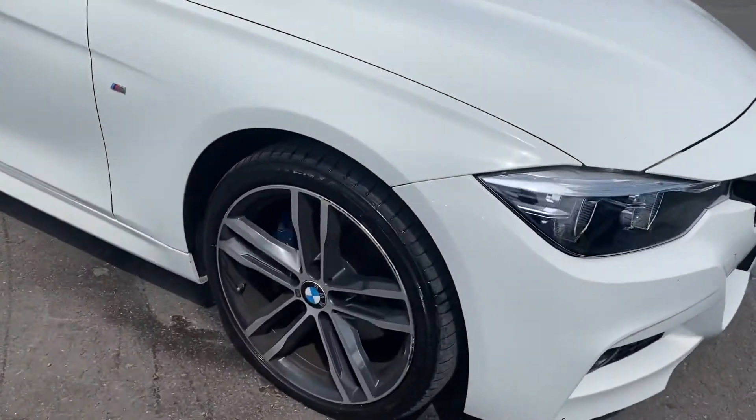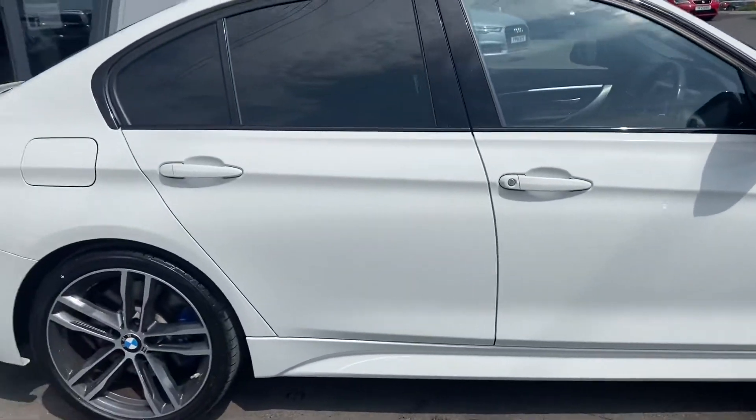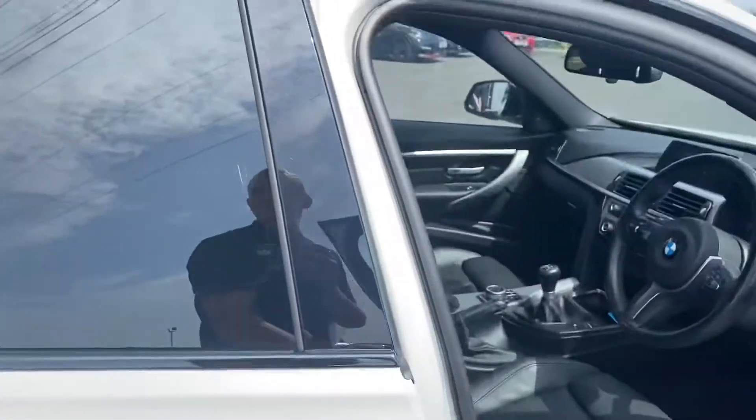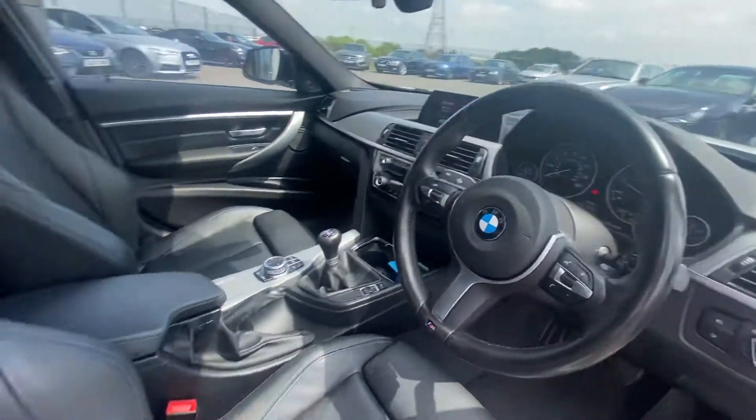This one's got the 19-inch M double alloy wheels. It's really cool though — you can see it's got the aircon on as it's really, really hot today.